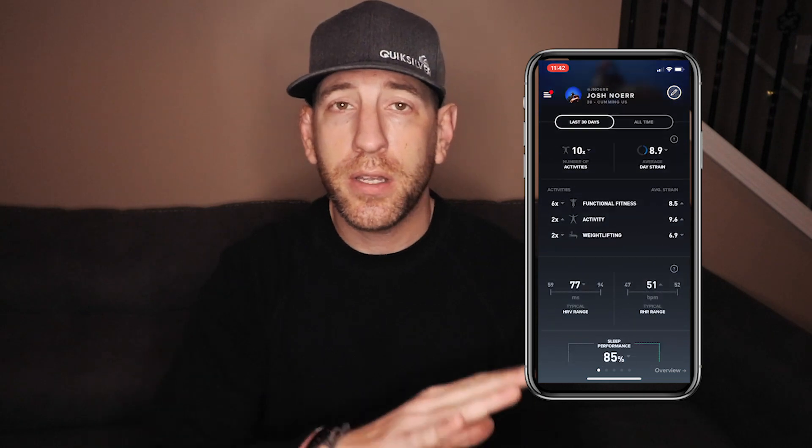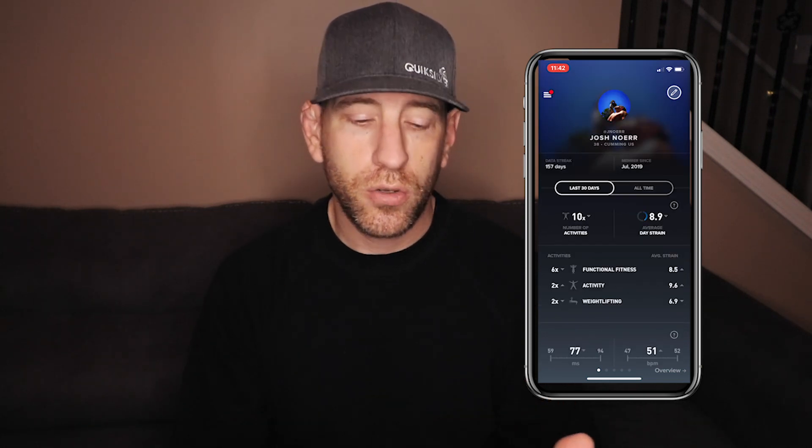Whoop also has an app that communicates with the strap — available on iPhone and I believe Android as well. The app is fantastic. It starts with an overview and then you have a myriad of data: your recovery, your daily strain, your heart rate variability, and you can compare strain with recovery for any given day. You can go into each workout and see where the peaks and valleys were in your exertion through your heart rate, and you can compare like workouts over time to track your fitness progress.